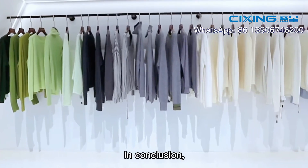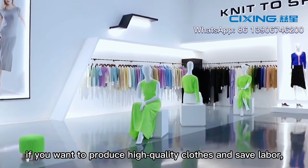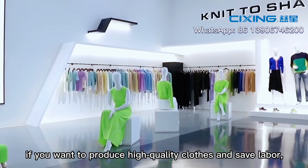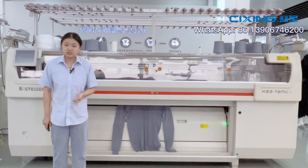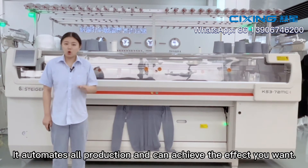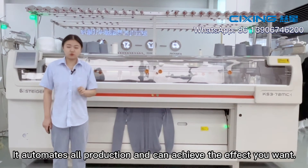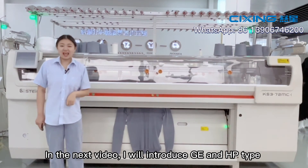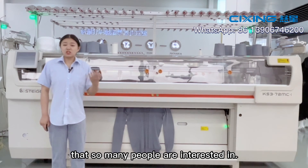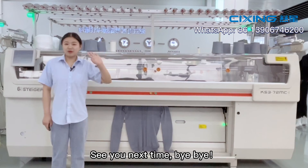In conclusion, if you want to produce high-quality clothes and garments with safe labor, knit-to-ship is your best choice. It automates all production and can achieve the effect you want. In the next video, I will introduce the GE and HP types that so many people are interested in. See you next time. Bye-bye.